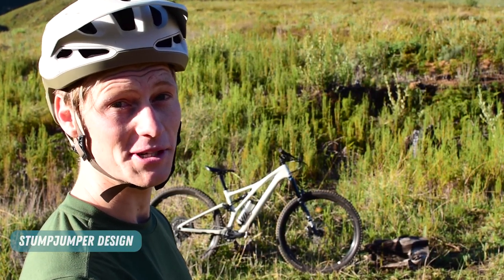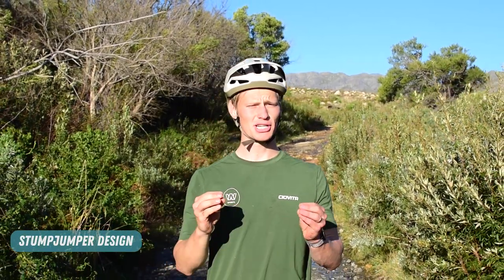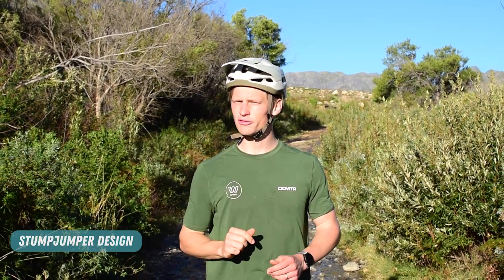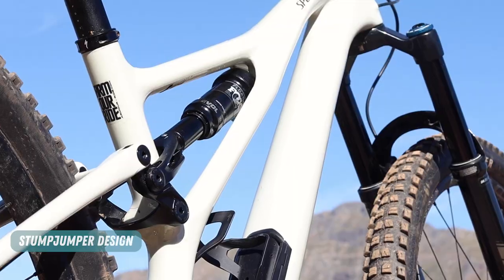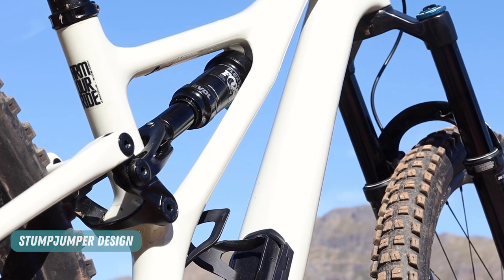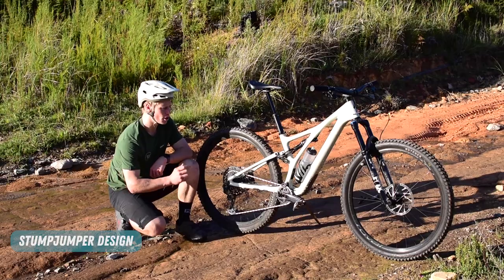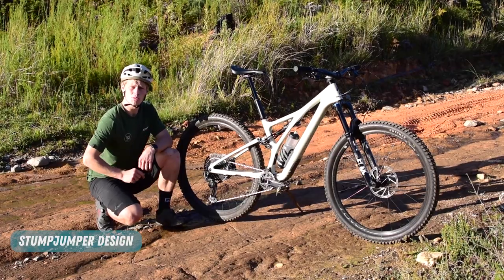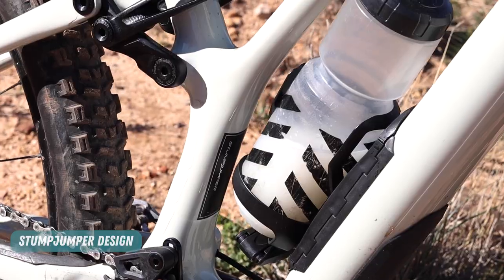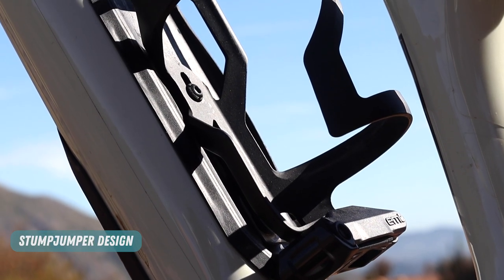Well, it is rather exquisite, isn't it? In designing the Stumpjumper frame, Specialized asked a bunch of computers — which were probably an early form of ChatGPT, now that I think of it — to remove all of the excess carbon from the frame, and what was left behind was some very tantalizing curves. The rear suspension employs flexible seat stays to generate that 130mm of travel on what is essentially a linkage-driven single pivot design. There's room for a large water bottle inside most of the frame sizes, with a small multi-tool attachment underneath it. And then beneath that, you've got Specialized's famous SWAT Hatch.